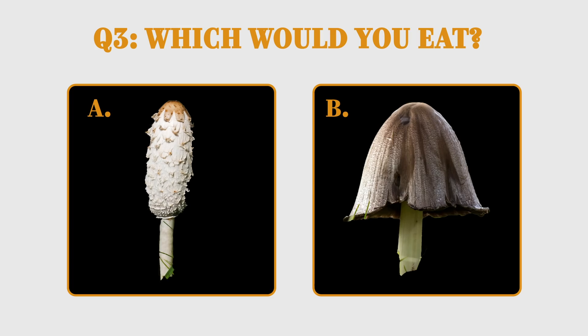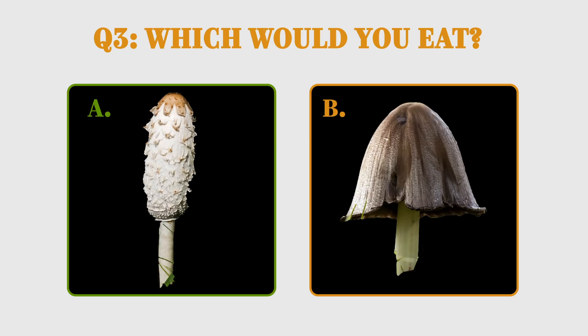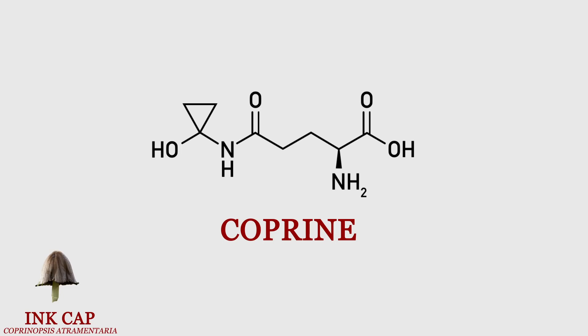Up next, which would you eat? A or B? If you chose A, nice work. This is the shaggy ink cap, or shaggy mane, and it's edible. If you chose B, you may be in trouble. It contains coprine, which isn't an issue unless you're washing it down with alcohol.